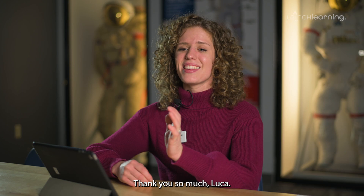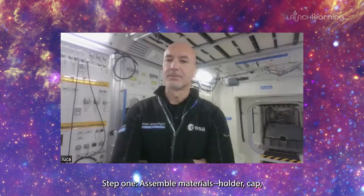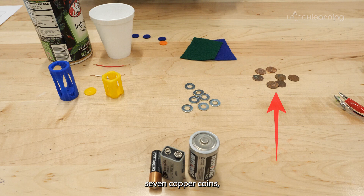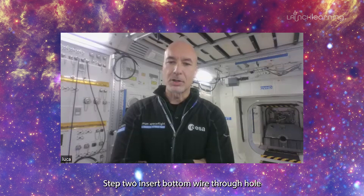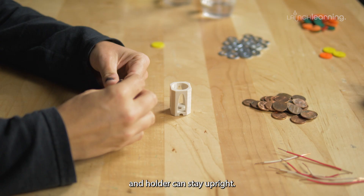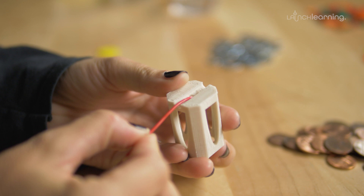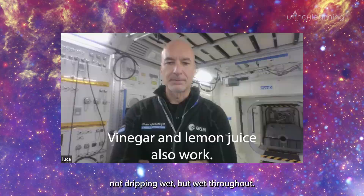Thank you so much, Luca. I had a great time talking with you. Here are the procedures to assemble a Cosmosphere Voltaic Pile. Step 1: Assemble materials — holder, cap, seven copper coins, seven zinc washers, seven felt circles, salt water, and two wires. Step 2: Insert the bottom wire through the hole and bend the wire so that it lays in the channel and the holder can stay upright. Step 3: Use the pipette to soak the felt with salt water — not dripping wet, but wet throughout.